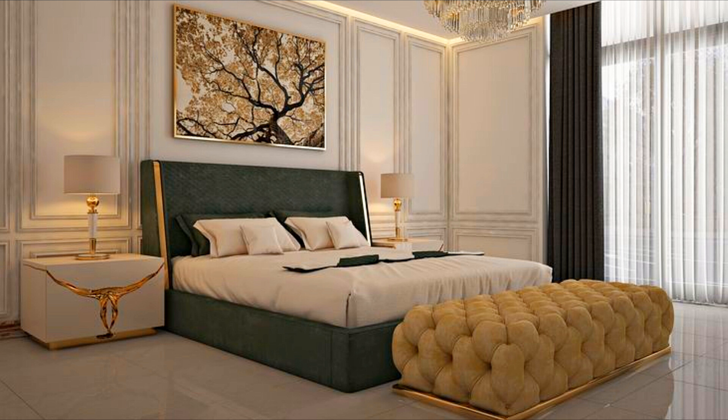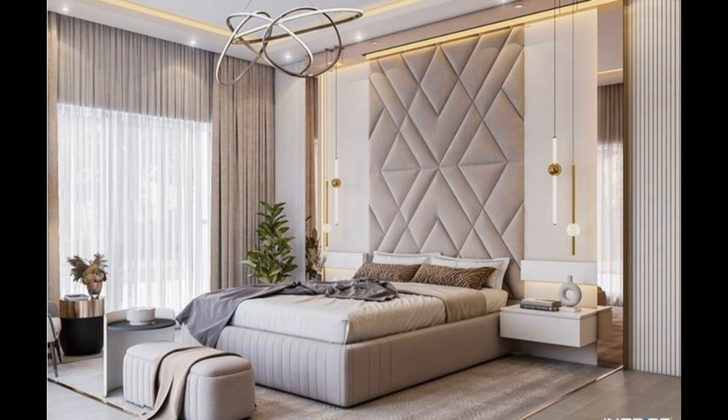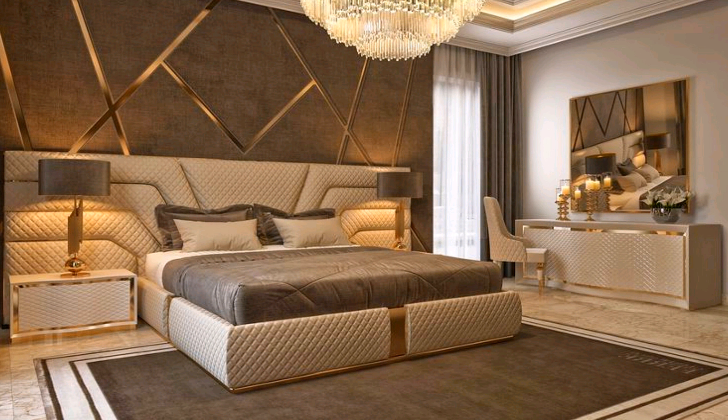A modern bedroom doesn't have to be stark and cold. Think of it more as a pared-down, sleek look that is conducive to getting a good night's rest. Creating a polished modern aesthetic that is also cozy means incorporating luxe beds, rich materials, and the occasional pop of color.